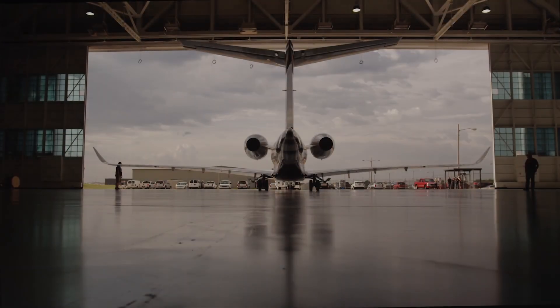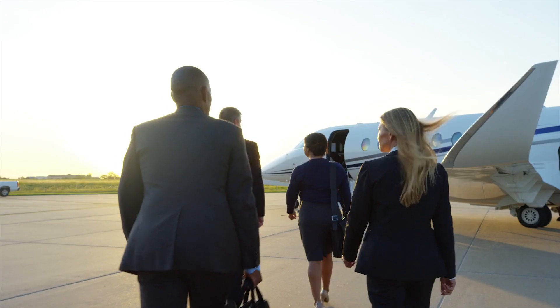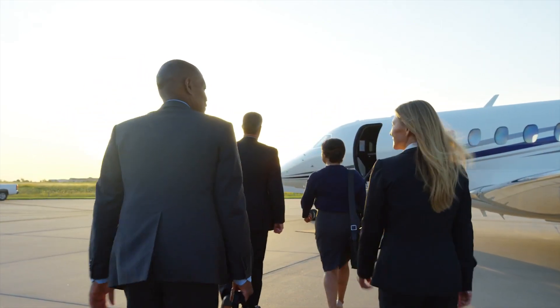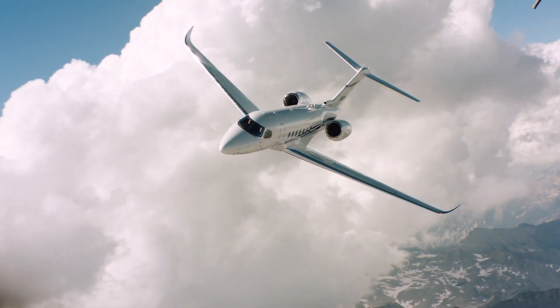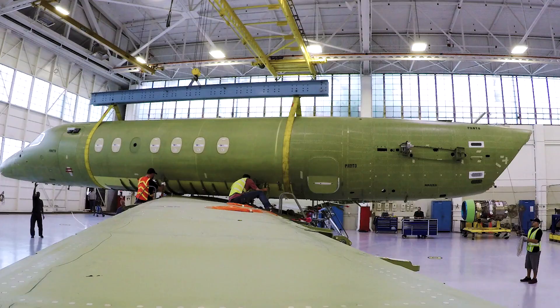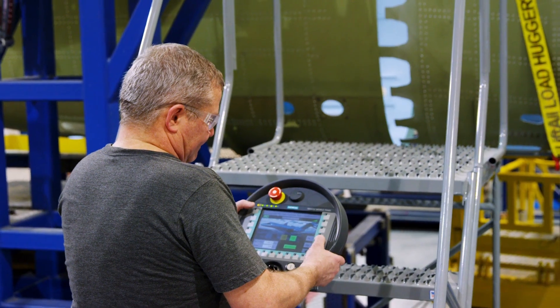Being the leader in general aviation means continuing to innovate within all corners of the industry. And when you take to the skies in a Citation Longitude, you're flying a super mid-sized jet built unlike any other. Superior design, engineering, and craftsmanship all meet on the factory floor where the Longitude comes to life through cutting-edge manufacturing.